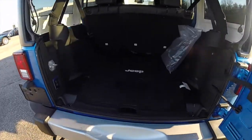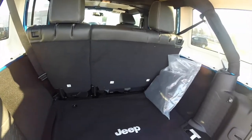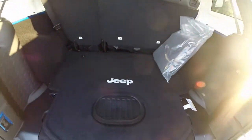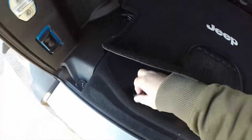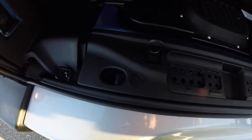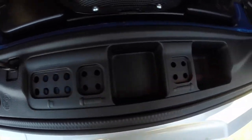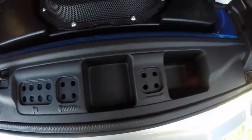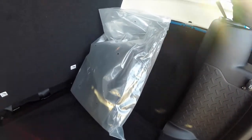Take a look at the luggage area — it is spacious. With the seats folded down, the cargo room practically doubles. There is a sub-woofer mounted to the floor. We've also got jack access, door hinge bolts, and roof bolts. There is a 12 volt power point, and this bag is the freedom panel storage bag.